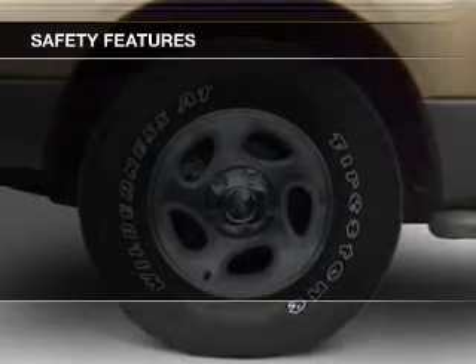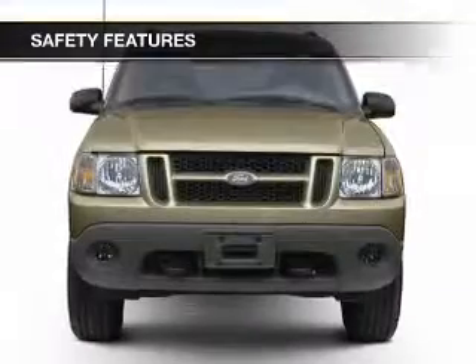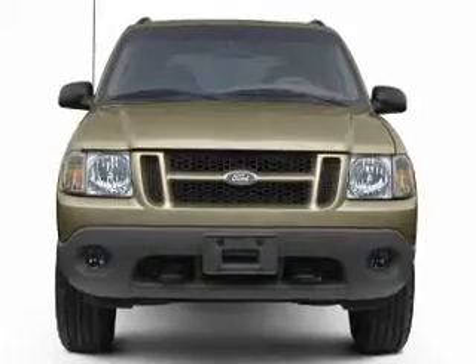Safety features include a passenger airbag, front ventilated disc brakes, anti-lock brakes, and child safety locks.